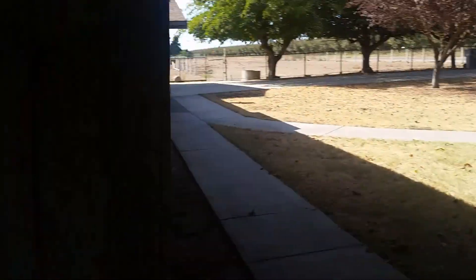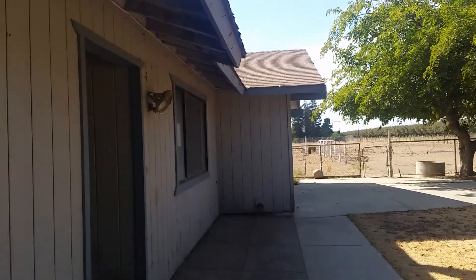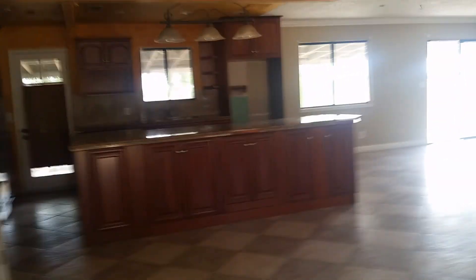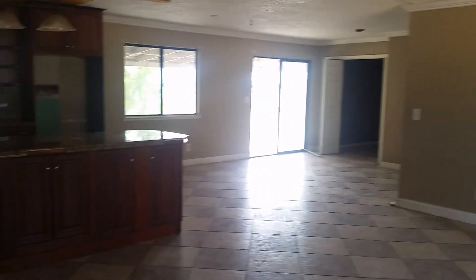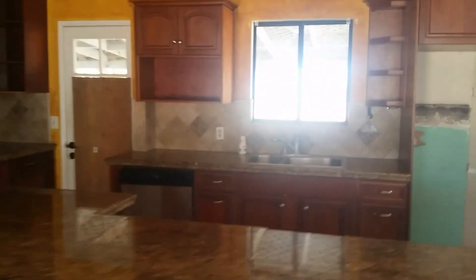Outside needs paint and the roof needs to be replaced. Walking inside the house — living room with tile floors. Here's the kitchen: it has tile counters that only need to be replaced, sink, kitchen stove, microwave vent. The wood cabinets are really nice — maybe just replace the countertops with granite and update the appliances.